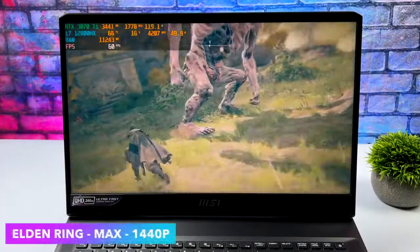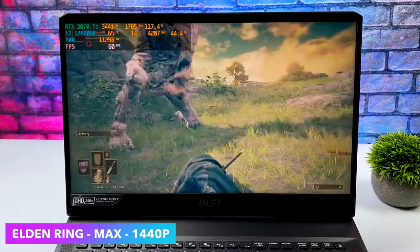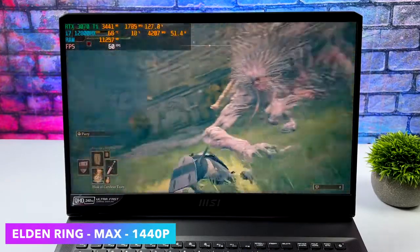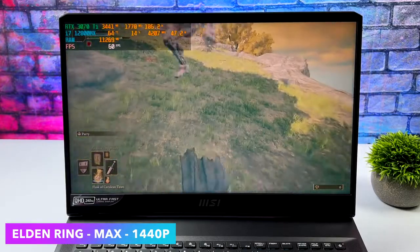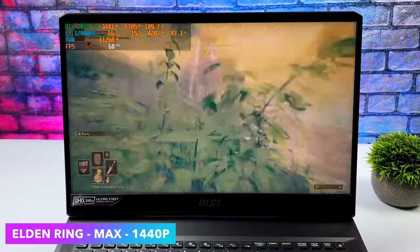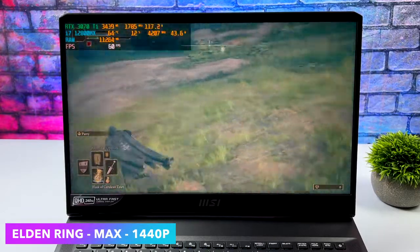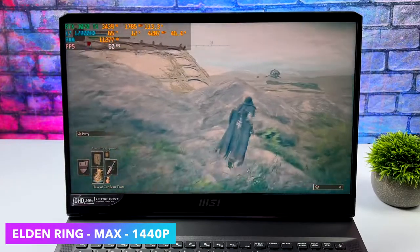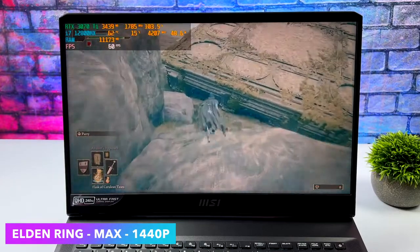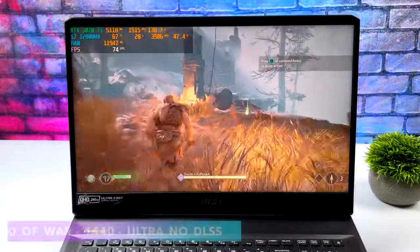Jumping right into it with Elden Ring, totally maxed out at 1440p. I had a great feeling this game was going to run well. It does require a pretty powerful CPU and GPU at maximum settings, but with that 3070 Ti and the 12800HX it's no problem at all at 1440p. Going out HDMI from the back of this unit, I'm pretty sure we'd be able to do 4K with this game.